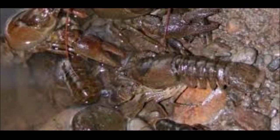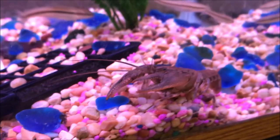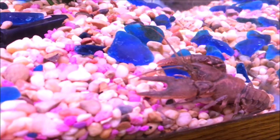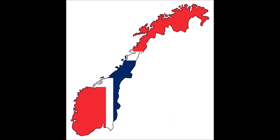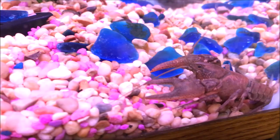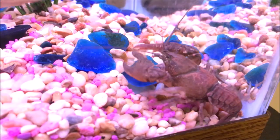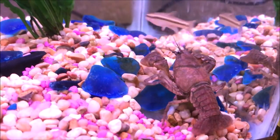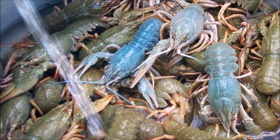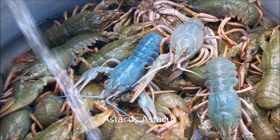It was eventually discovered in Sweden during 1907, and from there on until 1987 it was discovered in Spain, Norway, Great Britain, Turkey, and Ireland. By this time, crayfish plague was already decimating the European noble crayfish population — scientific name Astacus astacus.